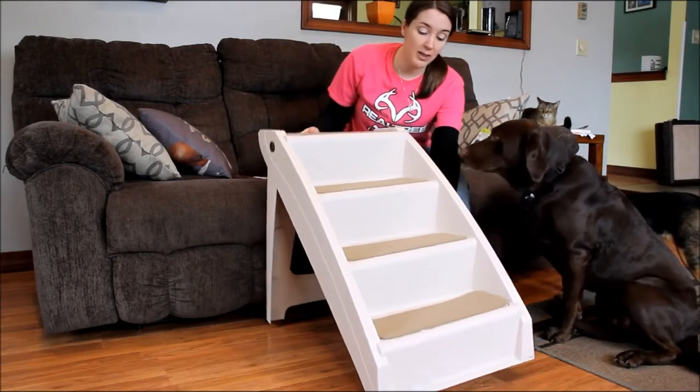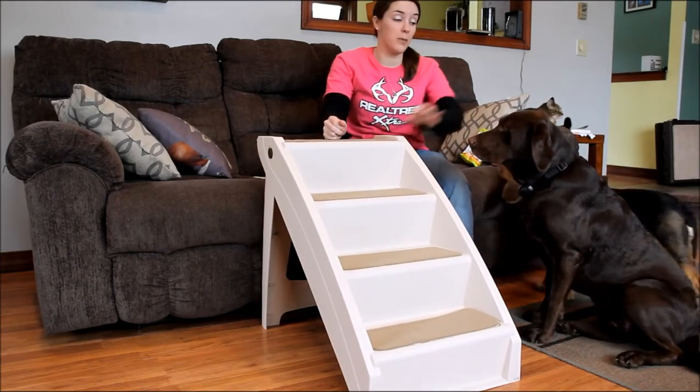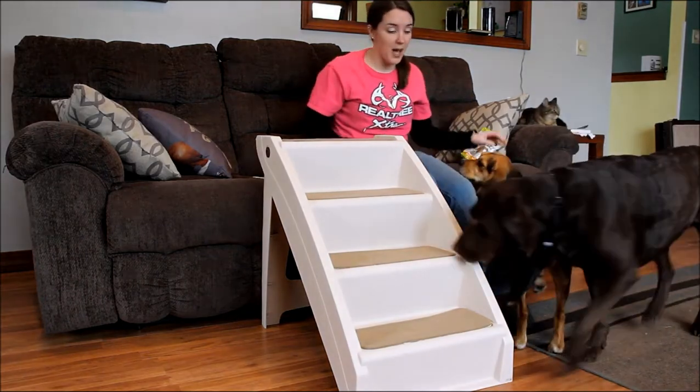These steps are made out of lightweight plastic. They weigh only nine pounds so they're easy to move around your home, but they can actually support up to 200 pounds — so a dog much bigger than Sadie. You can see that they're a fine size for our Beagle Molly as well.